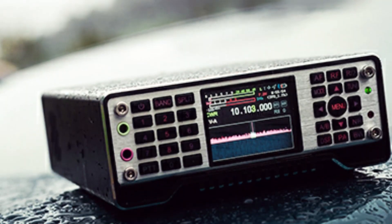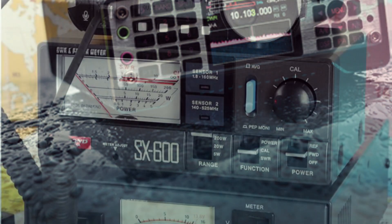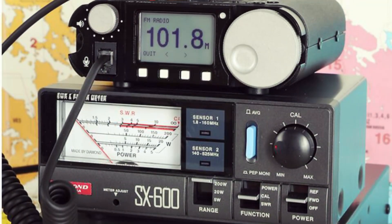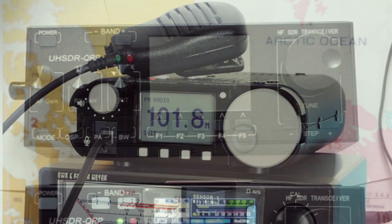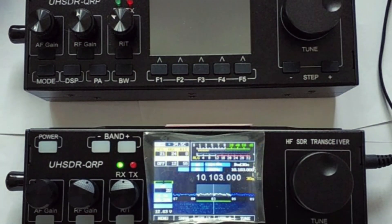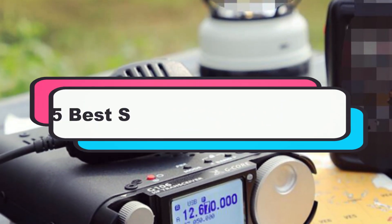Software-defined radio SDR transceivers have revolutionized communication, offering flexibility, high performance, and advanced features. In 2025, the options are better than ever. We've reviewed the top 5 best SDR transceivers, so let's dive in and find the right one for your needs.